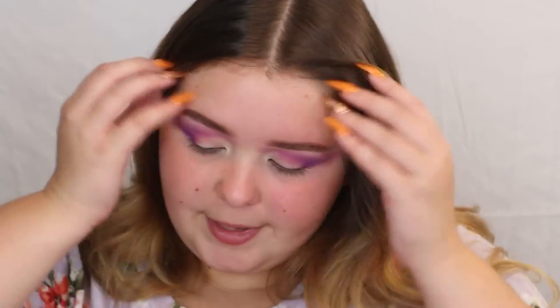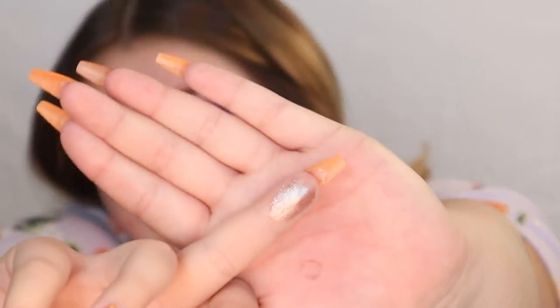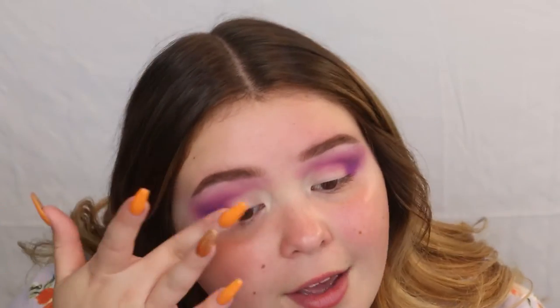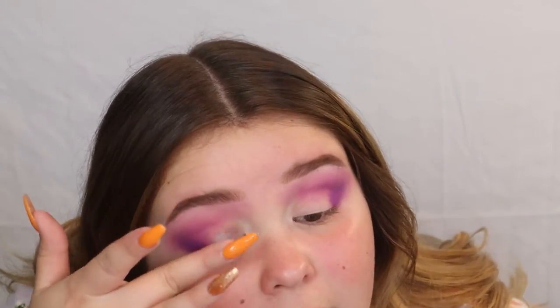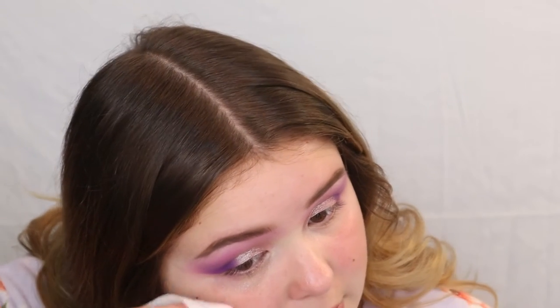I've wanted to use this shade since I got the palette. I'm going in with Dreamy — it's like a duochrome silvery-purple. I'm just going to use my finger to apply it — look at that shade, so pretty! Now I'm taking a makeup wipe to clean up the edge of the look so it looks sharp and also to remove all the fallout from under my eye.